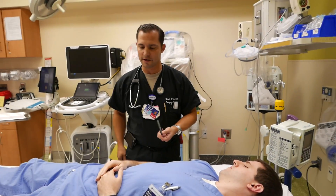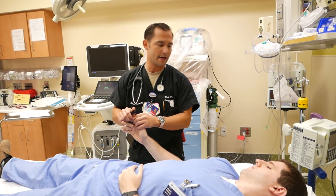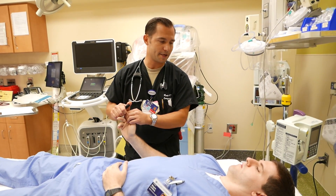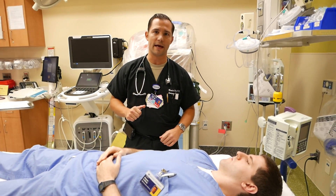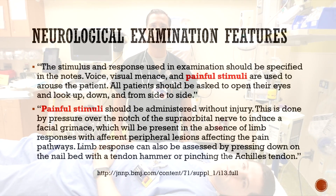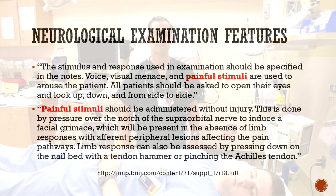Some other painful stimuli you can do — you can use trauma shears, but I prefer to use my mini flashlight — just applying pressure to the nail bed. This is quite painful. You do one good forceful application of pressure and the patient's hand will usually jerk away or they'll wince in pain. We don't like inflicting pain, but on the other hand, these patients will go on to have potential major complications and unnecessary workups if you can't differentiate this.